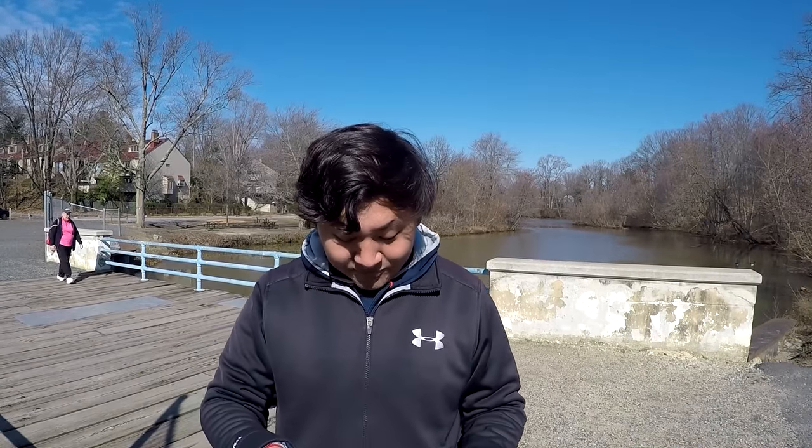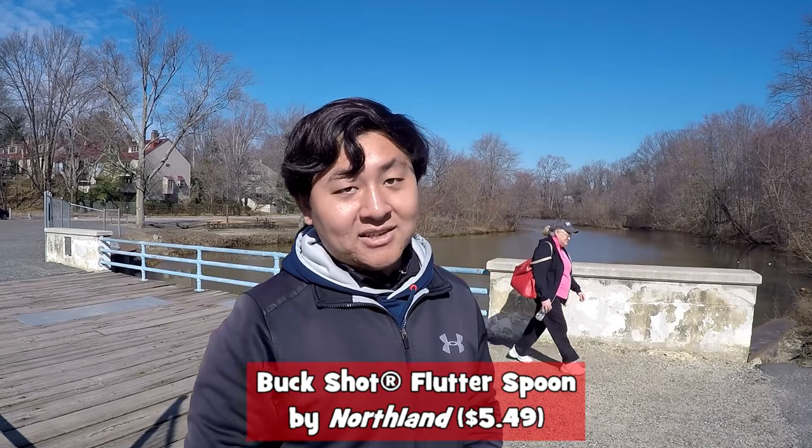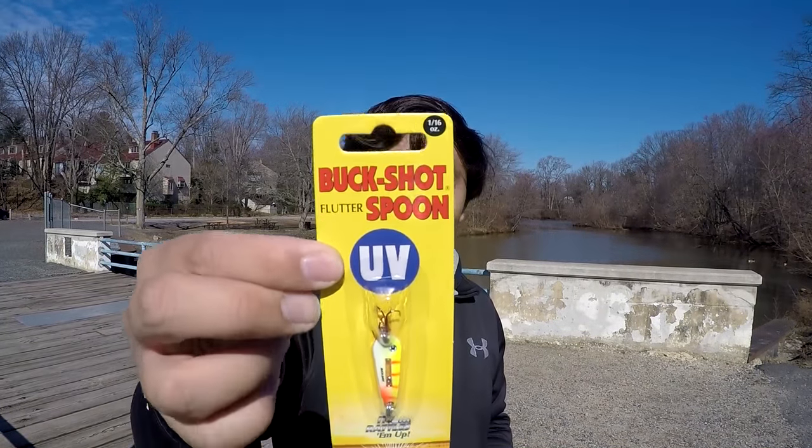First one inside the box is the Buckshot Flutter Spoon by Northland, value $5.49. One 1/16 oz spoon here. At 35 degrees Fahrenheit, we're gonna be fishing a few ponds and a few creeks. Chances are I'm not going to catch a lot on this spoon — water temperatures are just too cold. But we will give it a shot. For ice fishing, this thing would be amazing. Open water fishing, we can try to do some vertical jigging, maybe tip this up with some live bait.